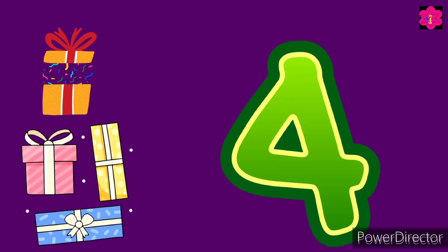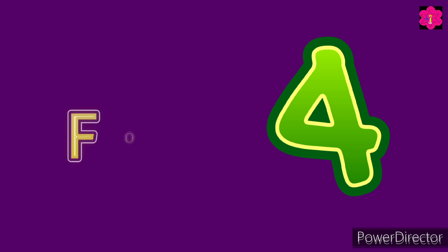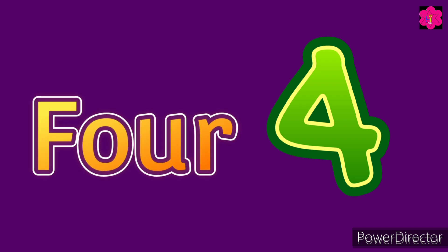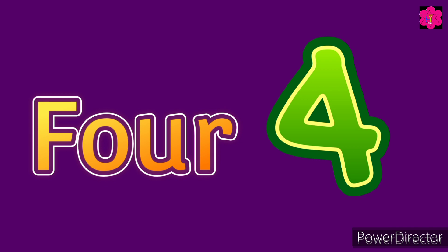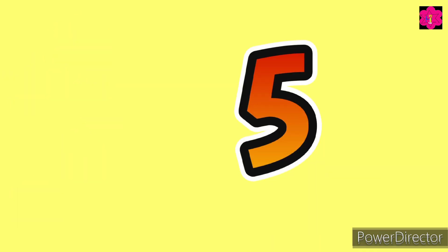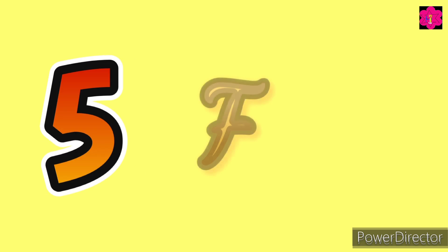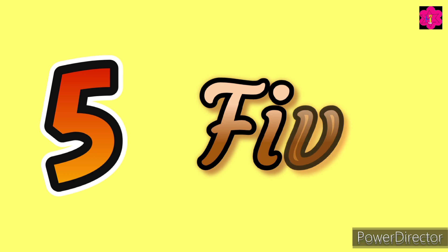Okay, now count: one, two, three, four. Four! Now the spelling of four — F-O-U-R, four. Repeat with me — F-O-U-R, four. There are five flowers. Very good. Now repeat with me — F-I-V-E, five.